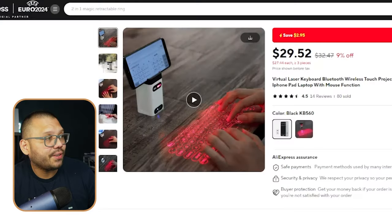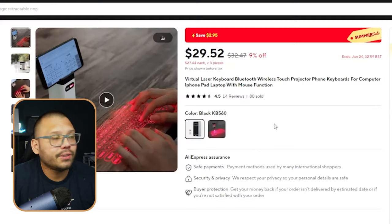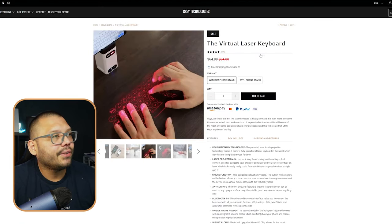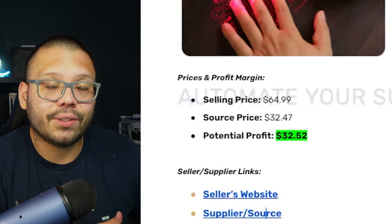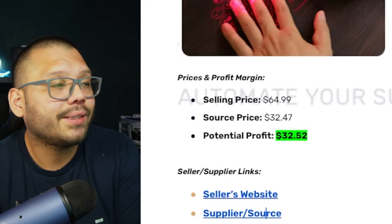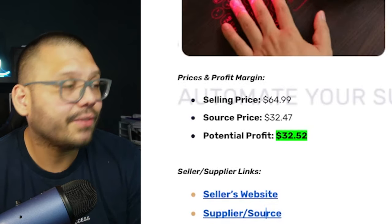This next product is going to make you feel like either a hacker or a spy — it's a laser virtual keyboard. This is a light you turn on that shines a keyboard onto your desk and you can type on your desk. It's absolutely insane and has a major wow factor. The cool thing is that it's Bluetooth, so it can connect to your phone, computer, or anything else that accepts Bluetooth and uses a keyboard — even a PlayStation. On AliExpress, it's running for $32.47. Over at Gray Technologies, it's being sold for $64.99. Our selling price is about $64.99 including shipping, with a sourcing price of about $32.47, giving us a profit potential of $32.52.